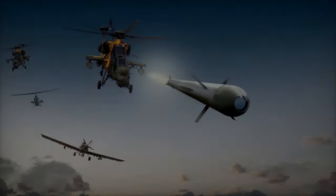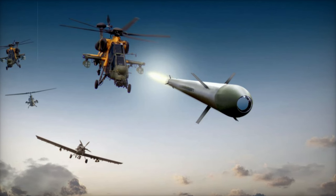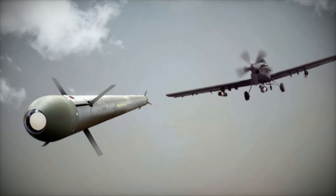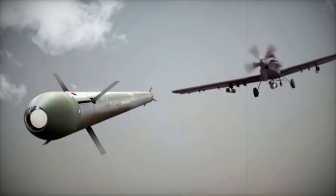The new Hilux configuration includes a turret mounted on the flatbed, equipped with four SIRIT missiles. An Aselsan Karakurt electro-optical and infrared (EO/IR) system is strategically placed atop the cabin, featuring a laser designator for precise target acquisition.